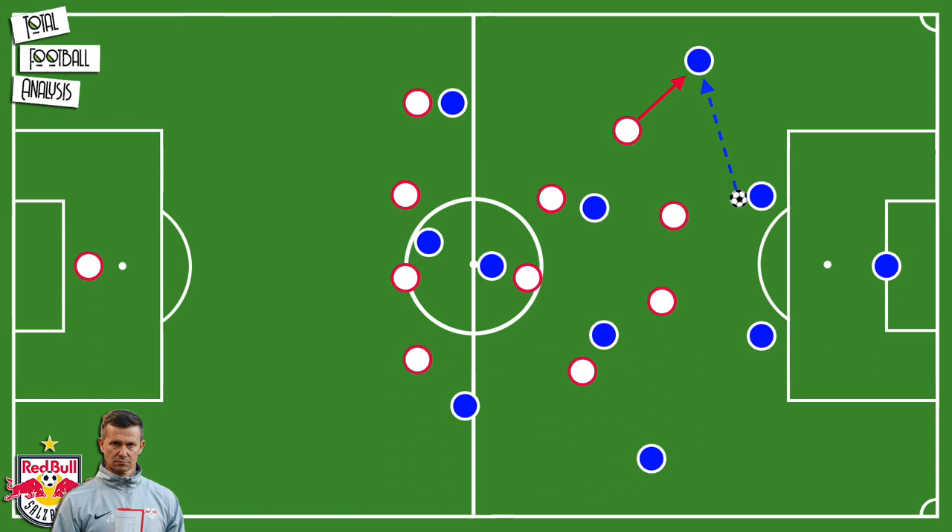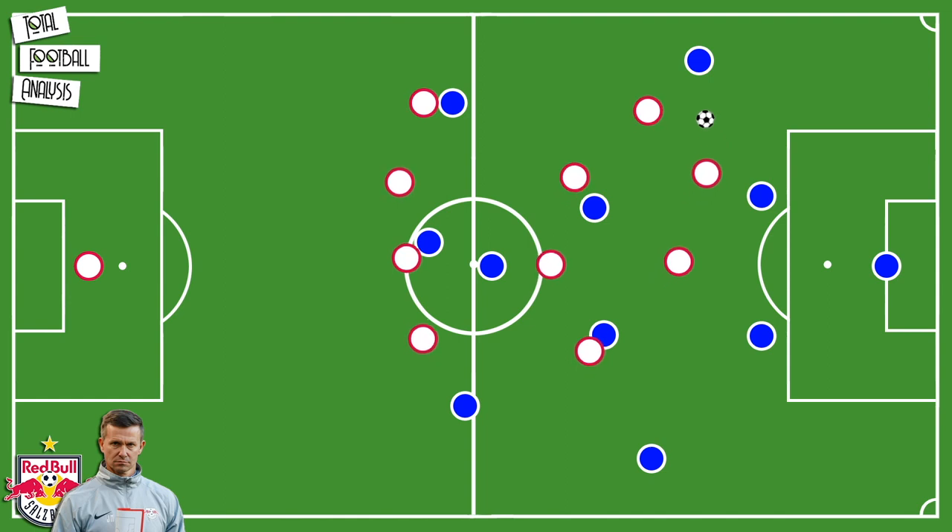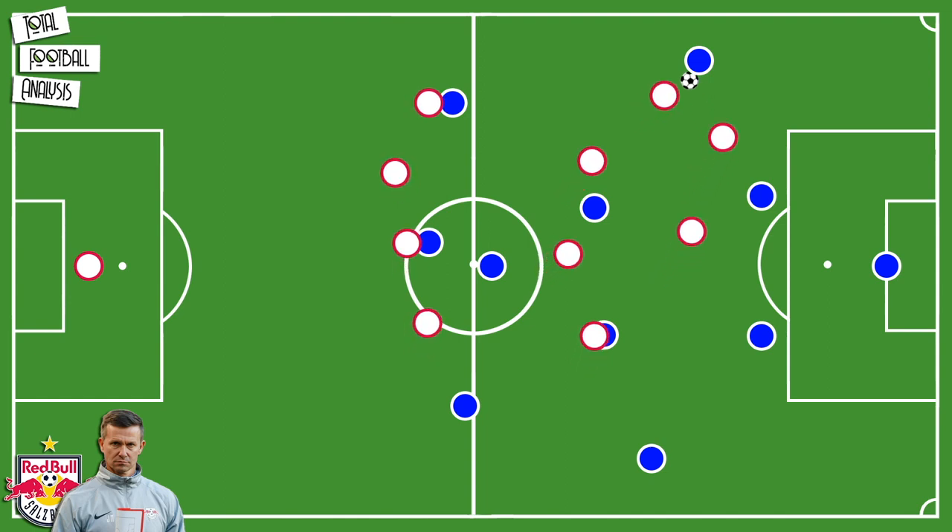Moreover, the distance plays an important role as well. Marsh wants his players to be positioned so that they only have to run half the distance of what the pass length is, in order to press the receiving player as early as possible. This decreases the time and space for the receiver and therewith increases the chance of winning the ball for Salzburg.